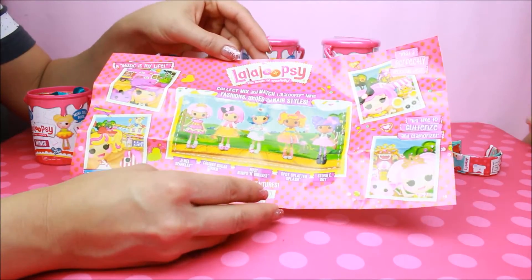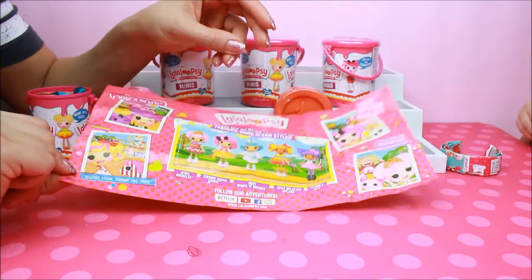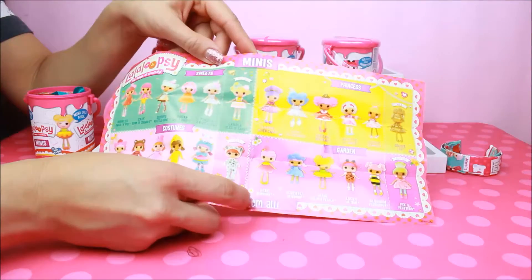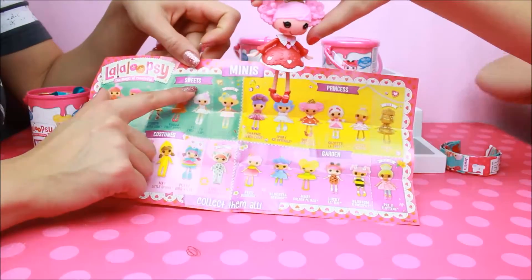So this is Music Is My Life. These are the posters, I'm thinking, right? And then always color outside the lines. Here they are. They belong to the Magic Creativity. Oh, I got Queenie Red Heart!